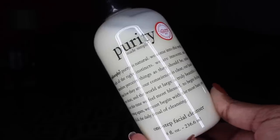The next thing I got is the Philosophy Purity Made Simple One-Step Facial Cleanser. I talked about this in our October favorites and said I absolutely loved it — it's super lightweight and gentle and didn't irritate my skin. I had to get a bigger size because I love it so much, so I just got another one.